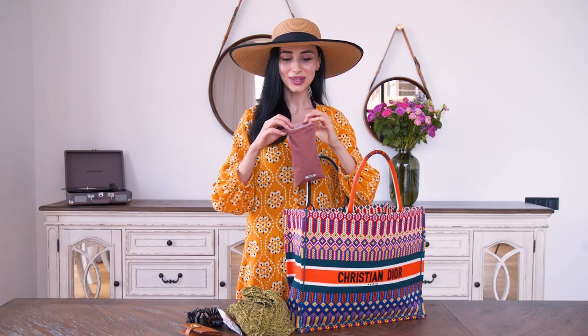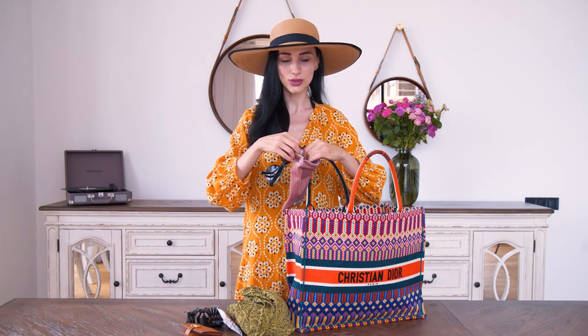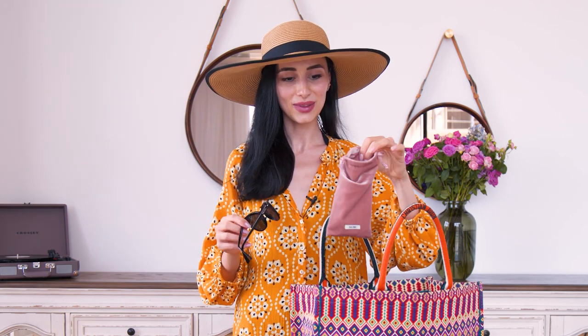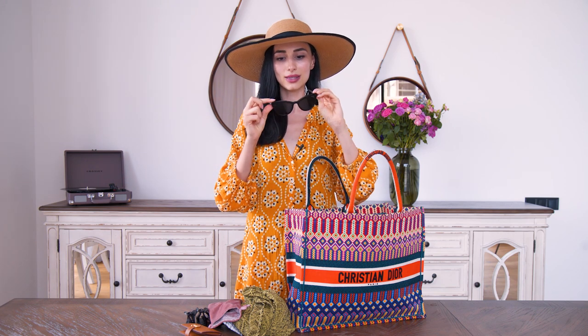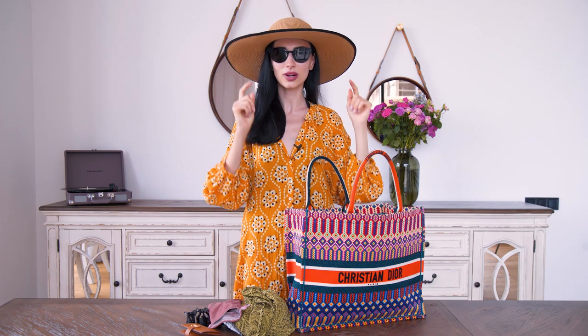You cannot go to the beach without a pair of sunglasses. I love this pouch because it protects the sunglasses and I can also use it to wipe the lenses. It fits perfectly into small bags, unlike bulky hard cases. These are the Prada cat-eye sunglasses I showed in a previous video — I think they look great and match the hat perfectly.